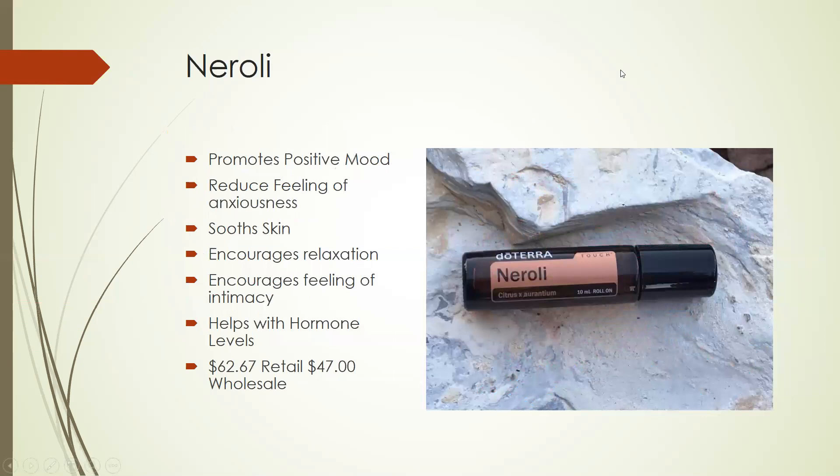Neroli comes from the Pettigran plant and it promotes positive mood. It reduces feelings of anxiousness, soothes the skin, encourages relaxation, encourages feelings of intimacy, and helps with hormone levels. So there's a broad spectrum of things that the Neroli oil can do. It also comes in the 10-millimeter roll-on bottle. It's $62.67 retail and $47 wholesale.